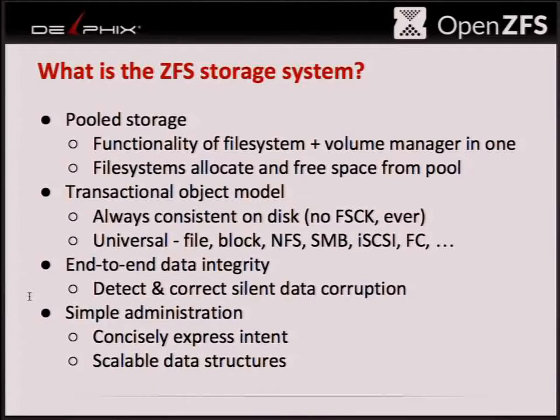We also wanted to create scalable data structures. I put this under administration rather than explicitly performance, because a lot of the limitations in earlier file systems — the main impact is not so much performance, because people learn workarounds. But those workarounds become additional things you have to remember every time you configure a storage system: this file system gets slow with disks bigger than a terabyte, or don't put more than a couple hundred files in each directory. We wanted scalable data structures so that no matter how you're using ZFS, performance will be very good.